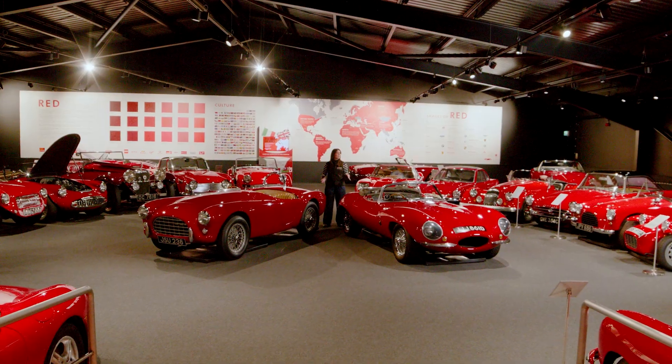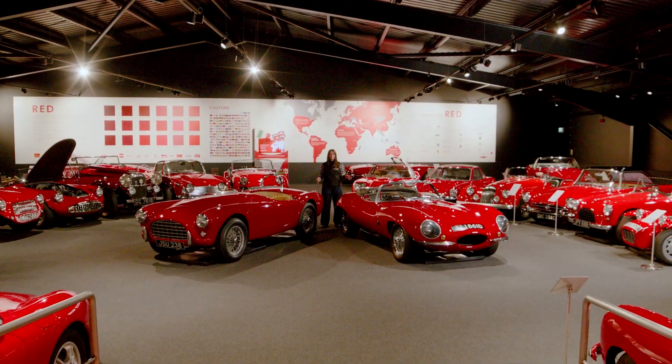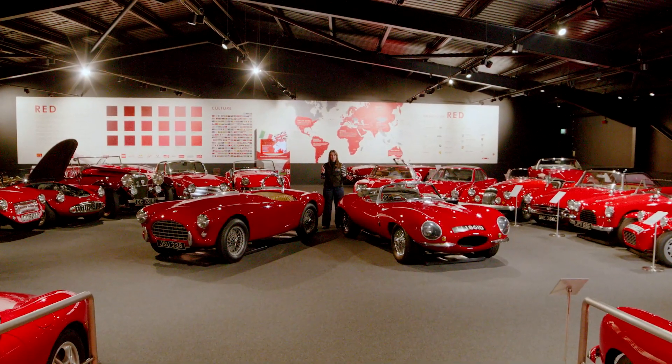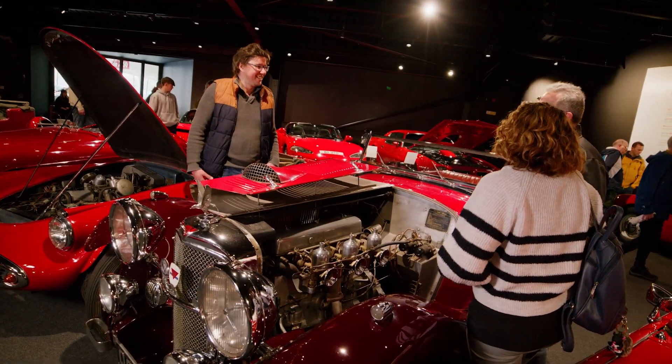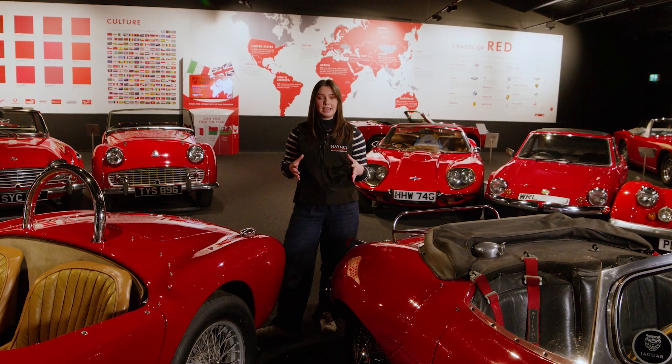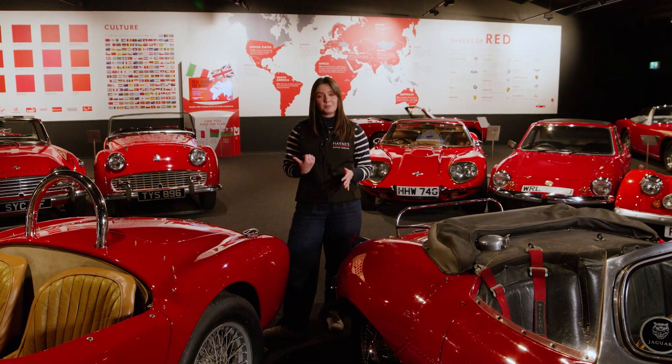Welcome to the famous red room here at the Haynes Motor Museum, where we have over 40 red cars all in one exhibition space. The museum's founder John Haynes believed that if you had all of the same colored cars in one room, you could better appreciate the cars' shape and detail, rather than just looking at color. We're going to take a closer look at some of those now.